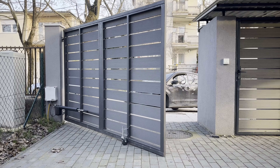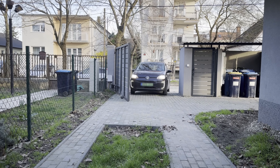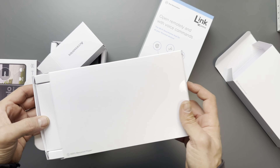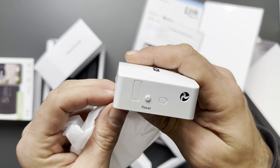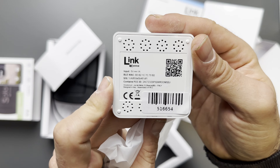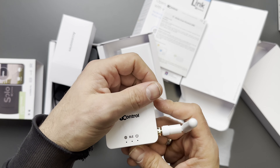With more than 750 plus remotes supported, it is most likely compatible with your remote as well. It has a built-in battery that lasts for two years with 10 calculated openings per day, so it could last around five years with lighter use. You can leave it outside in any weather condition, and you can also add the OneControl Link accessory to extend the range and enable remote opening. The Solo is $150, and $175 with the Link.